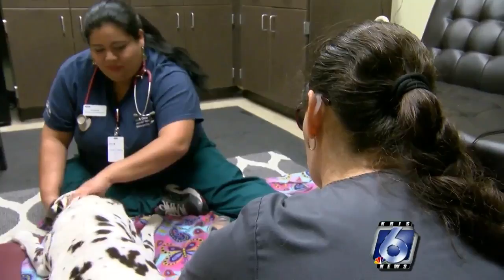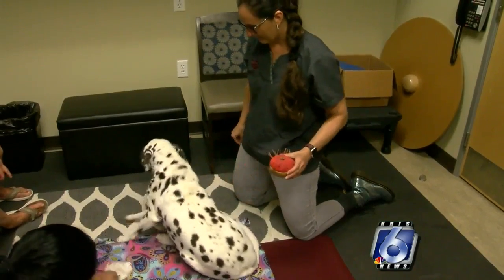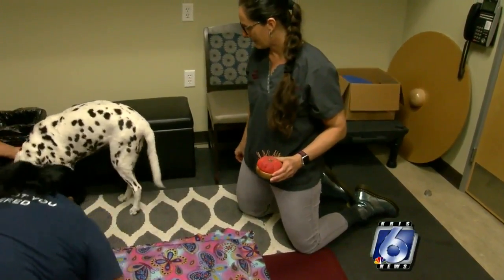Allred says the reason she likes acupuncture is because there are potentially no negative side effects in comparison to pain medication. This is a really good way of improving quality of life. So when you've tried other things and they're not working for that patient, there are a lot of times we can add in acupuncture as one of the modalities we're using for that patient.